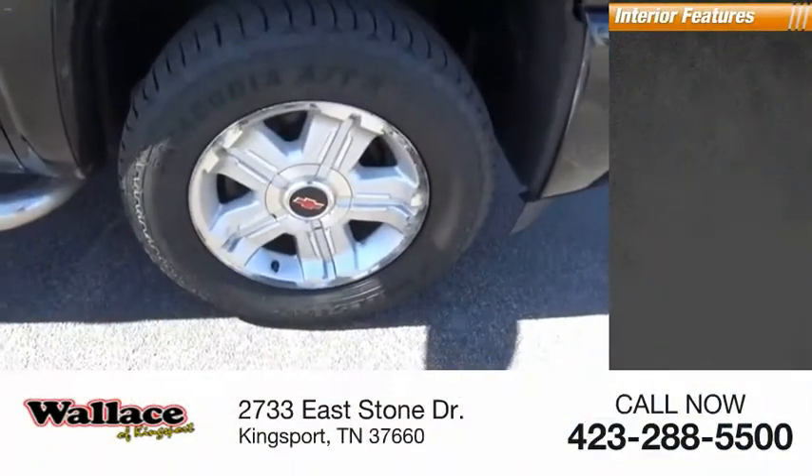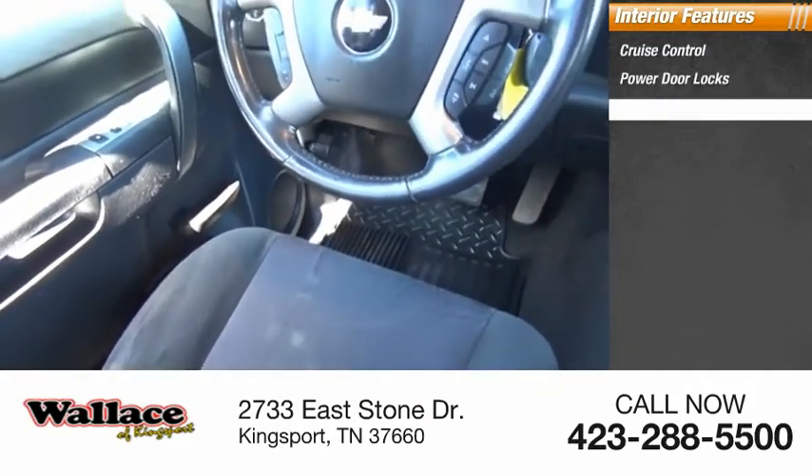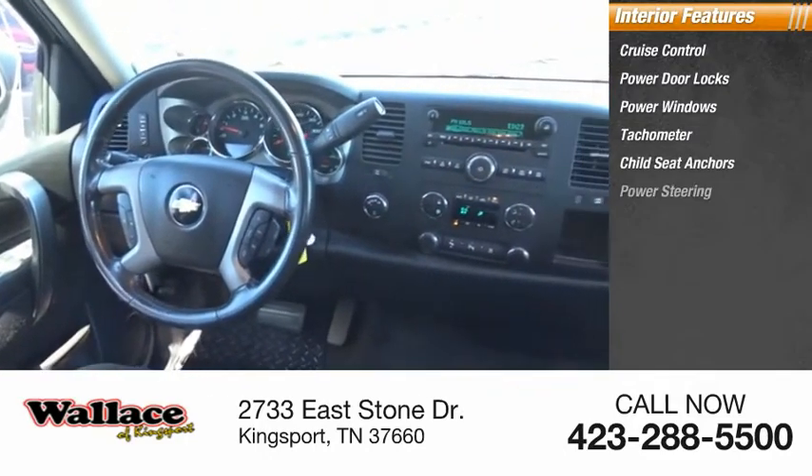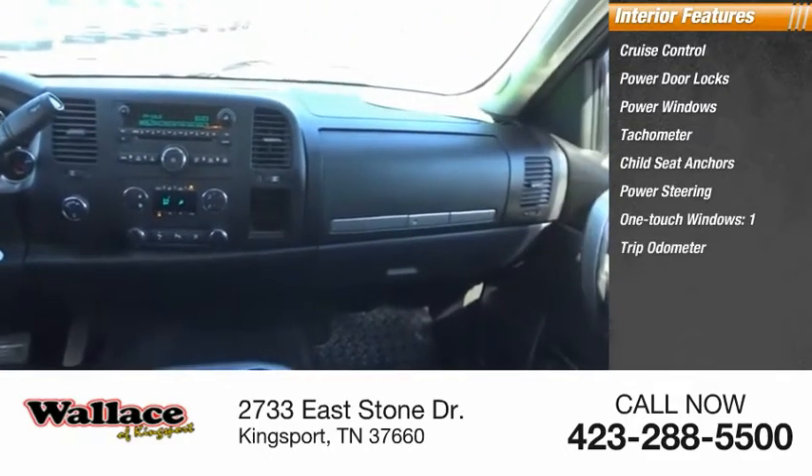Inside you'll find cruise control, power door locks, power windows, tachometer, child seat anchors, power steering, one-touch windows, and a trip odometer.